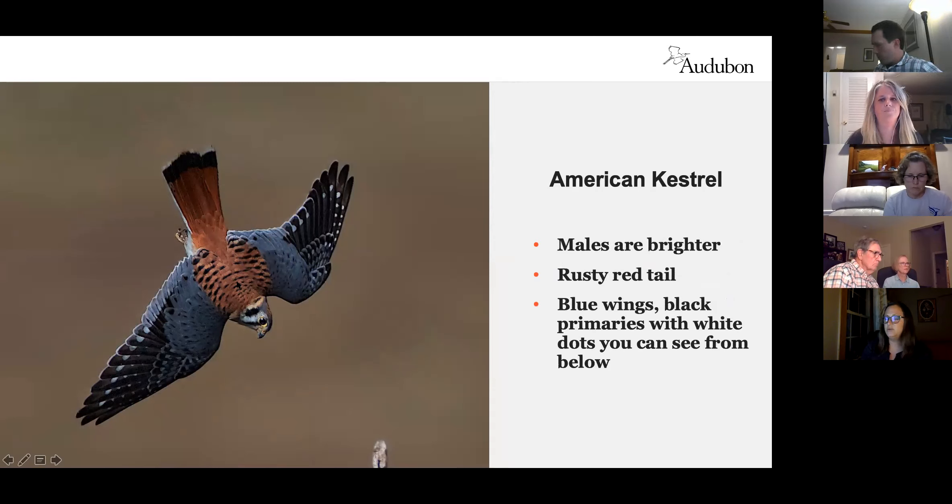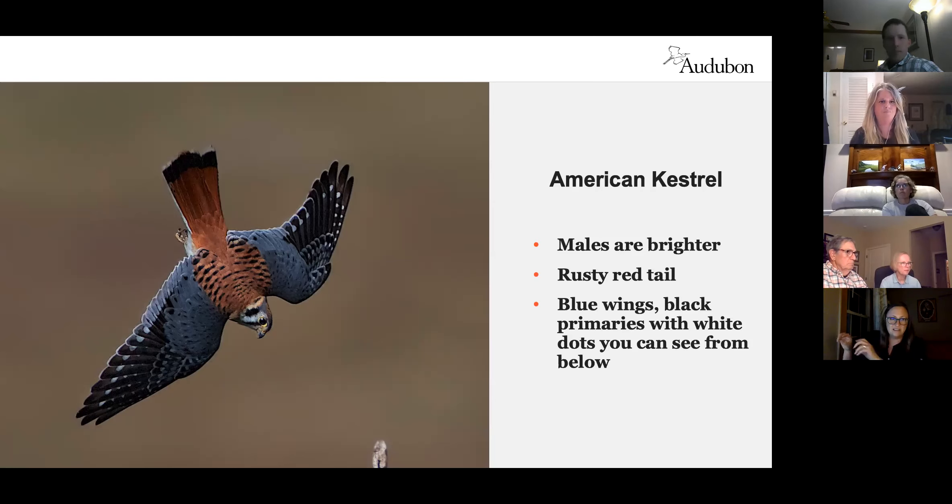You can often spot kestrels at the edge of a field on a telephone wire, tail bobbing, sitting apart from starlings or doves — they're hunting. Kestrels and other edge-hunting raptors can actually see in UV light. Rodents dribble urine as they run, leaving fluorescent trails that these birds can detect, allowing them to identify highly trafficked rodent areas and wait there to hunt.